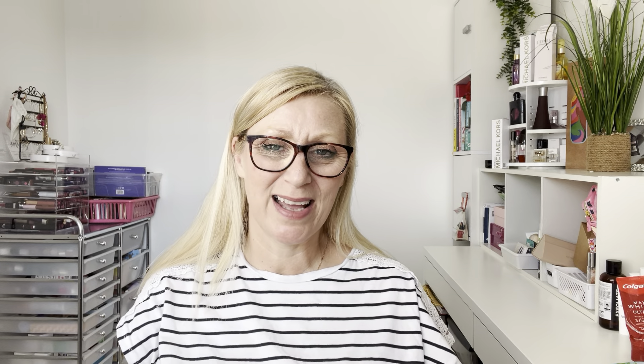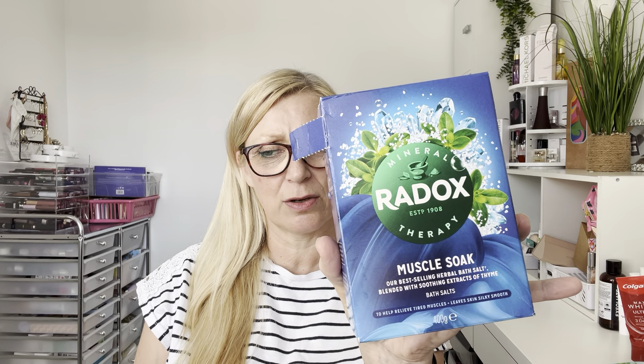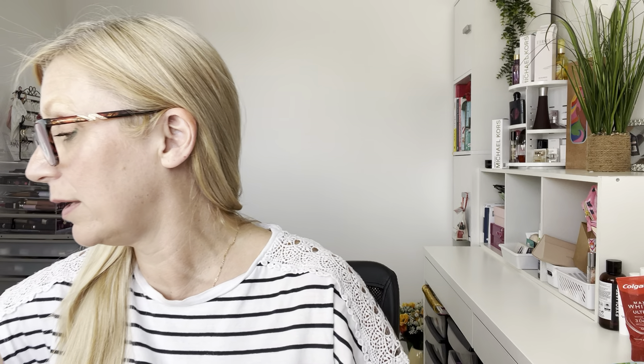By contrast, a tried-and-trusted firm favorite — Radox bath salts. I don't have many baths in summer but I love these so much. It's the muscle soak herbal bath salts — just helps relieve tired muscles. I smell it and I want to relax. So cheap, about a pound a box. You just cannot go wrong with them. Absolutely brilliant.